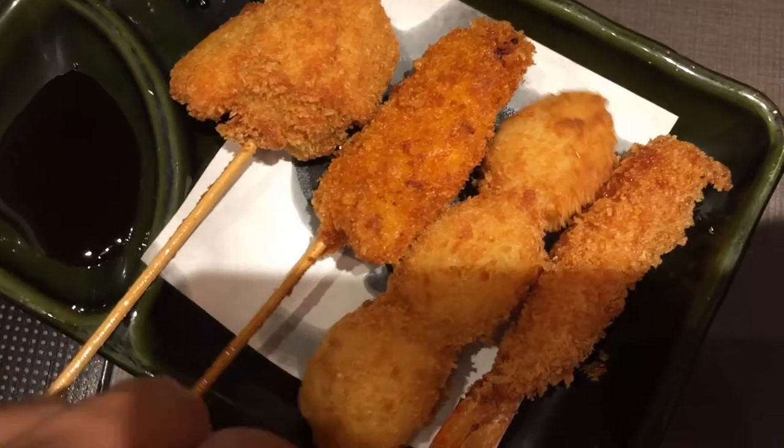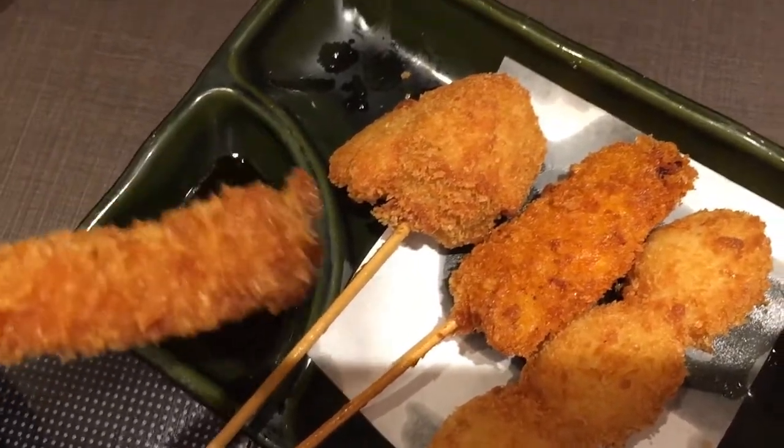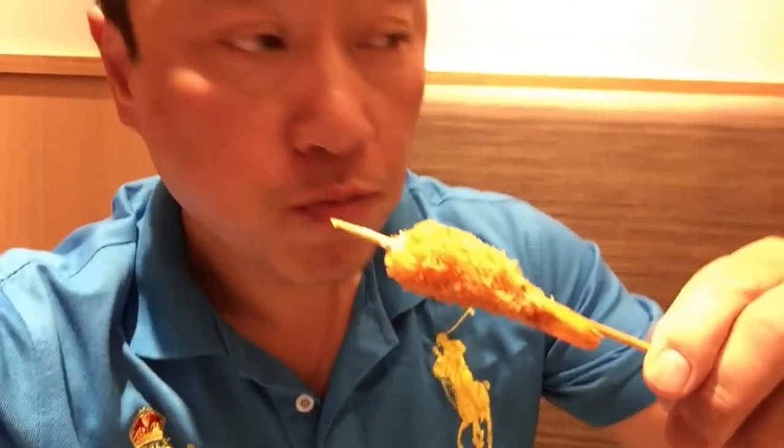Look at this, isn't it cute? I'm gonna have this one. Shrimp. Yummy.